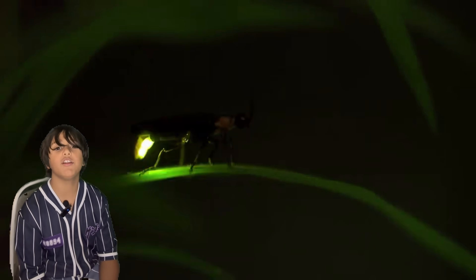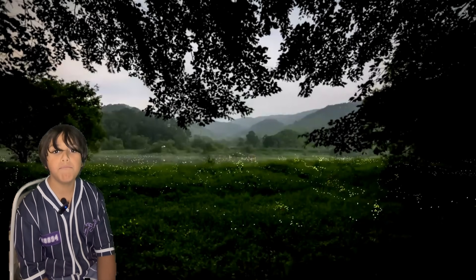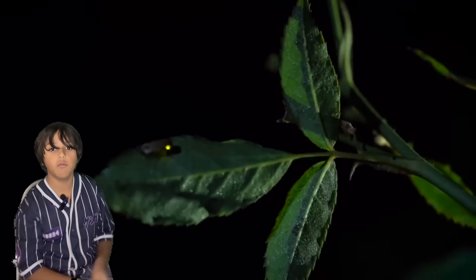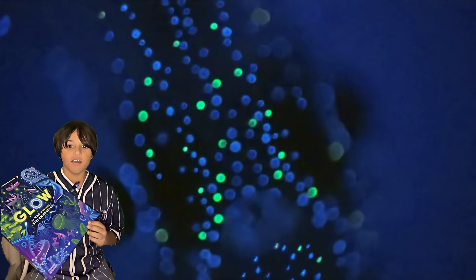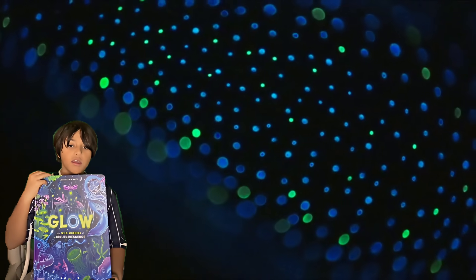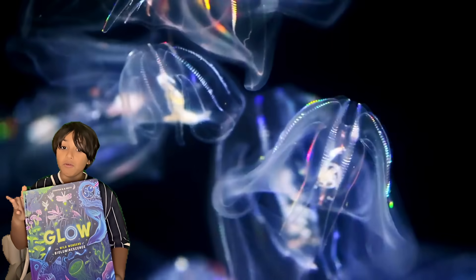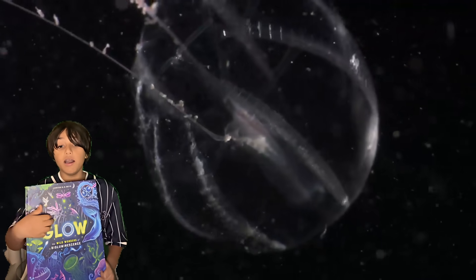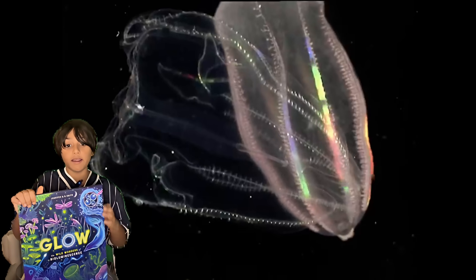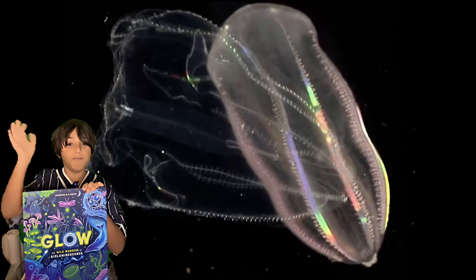A firefly trapped in a jar is not a happy firefly. It can be tempting to catch one and look at their glow, but they are much happier flying free in the wild. This book is what we were inspired by and I recommend it — it's really interesting. Did you know that glowing wounds were a thing in the American Civil War? I learned it from here. See you all next time, bye!